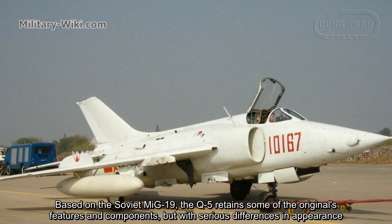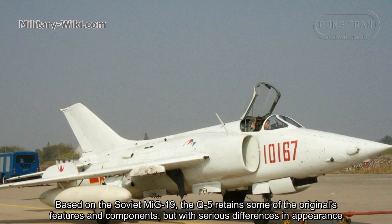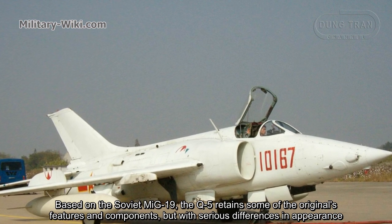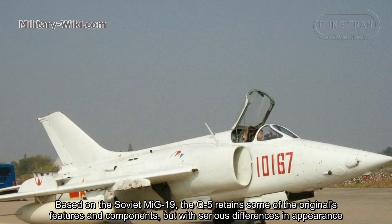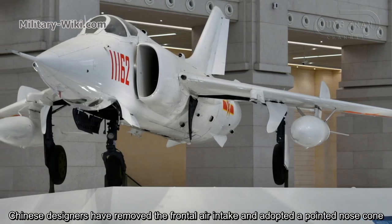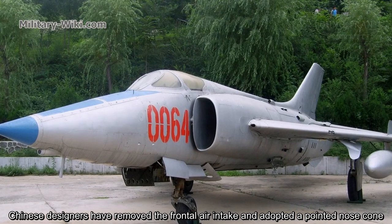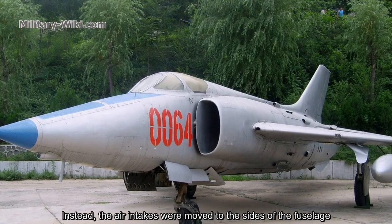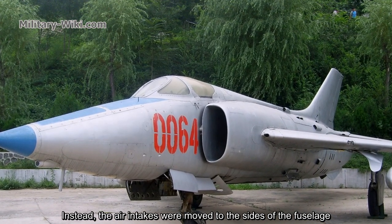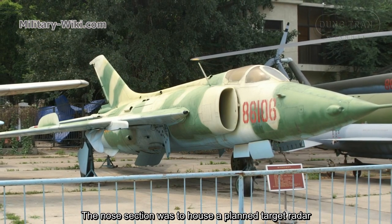Based on the Soviet MiG-19, the Q-5 retains some of the original features and components, but with serious differences in appearance. Chinese designers removed the frontal air intake and adopted a pointed nose cone. Instead, the air intakes were moved to the sides of the fuselage. The nose section was designed to house a planned targeting radar.